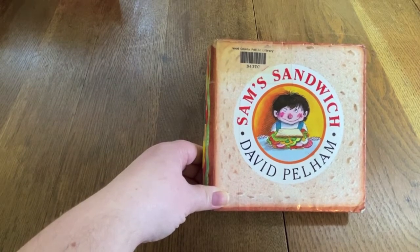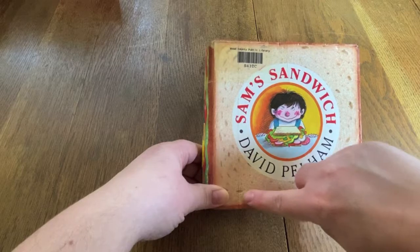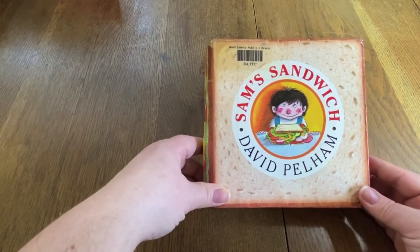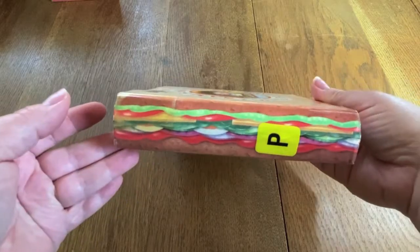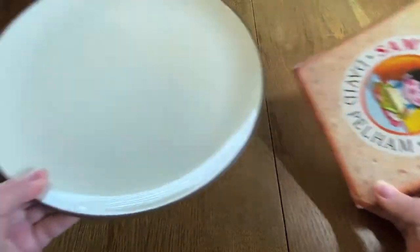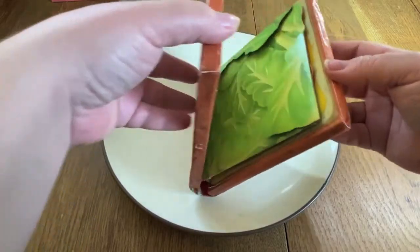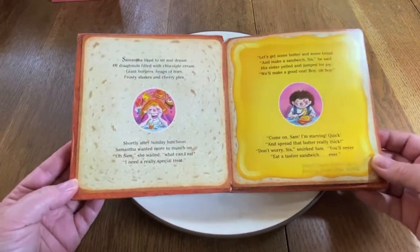Hello! This is Miss Kat from the Wood County District Public Library. I have a very unique book with me today. This is called Sam's Sandwich by David Palham. I would like to thank Penguin Random House for permission to use this book. This book looks like a sandwich, and it's going to give us some really great ideas of things we can do in the kitchen to make ourselves a sandwich. As long as you don't put in some of the extra things that Sam puts in this crazy sandwich, I think you'll be allowed to keep helping in the kitchen.